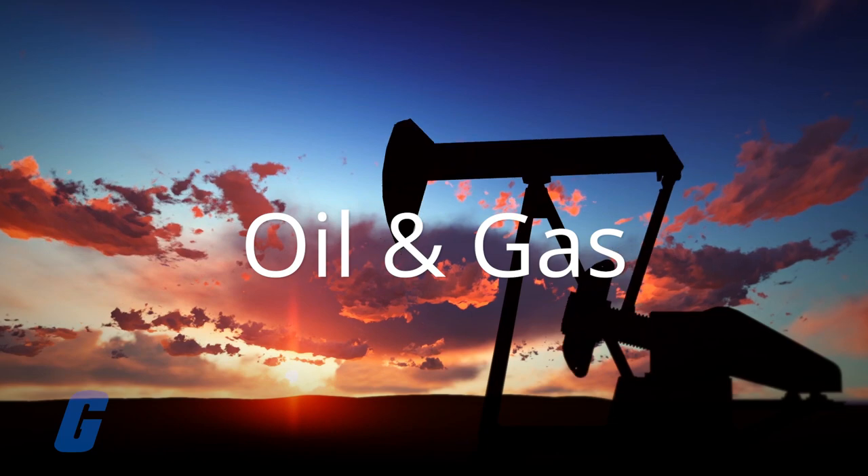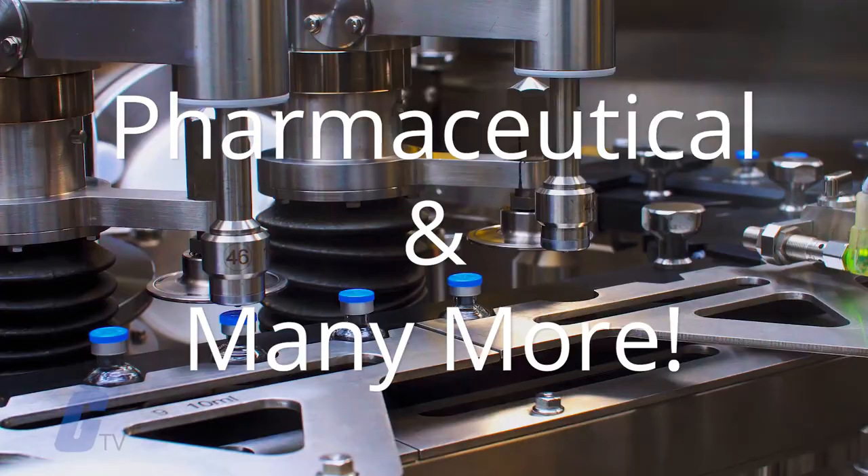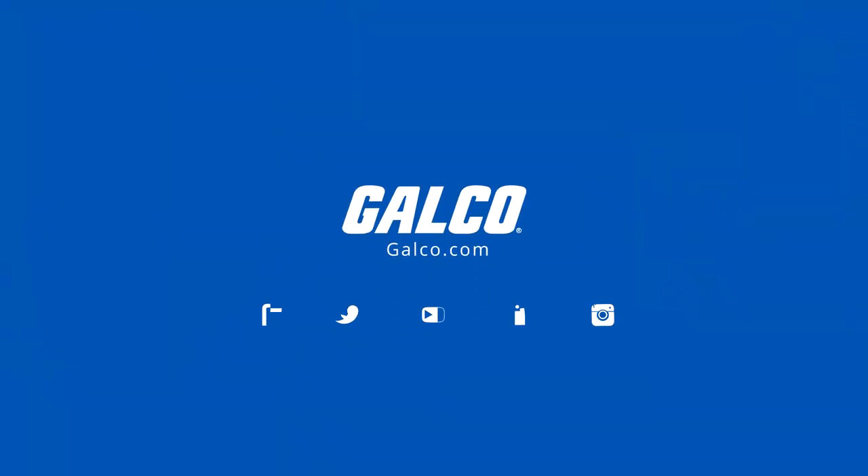Hamlet provides a wide variety of innovative valves, fittings, and hoses for many industries including oil and gas, food and beverage, pharmaceutical, and many more. They are available at galco.com.